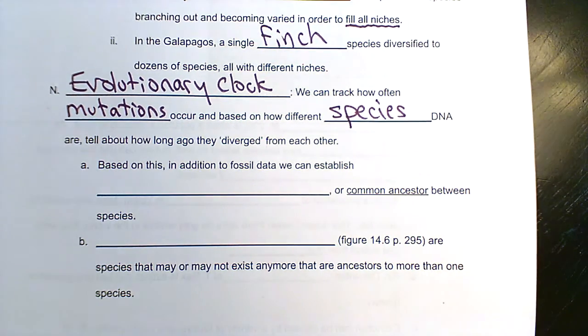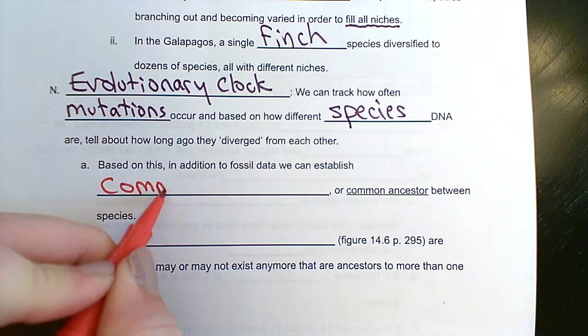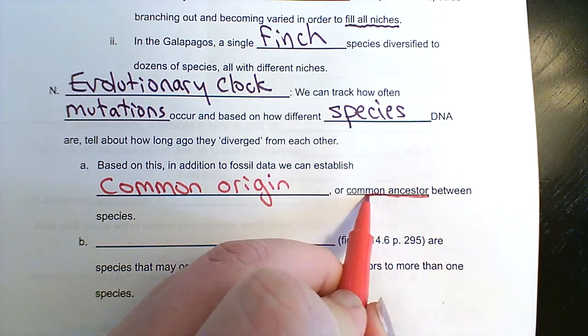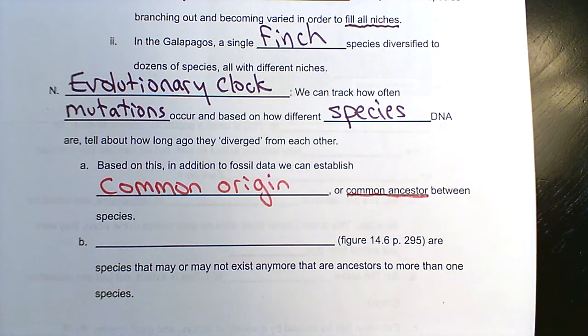We can clock things like how long ago a domestic cat and a wild cat's DNA were the same — how long ago did they diverge from each other. It's a fascinating ability: once you get a species' genome fully mapped out, you can start figuring stuff like this out. So based on this, in addition to fossil data, we can establish common origin — or the idea of a common ancestor between species — and how long ago that common species was alive.